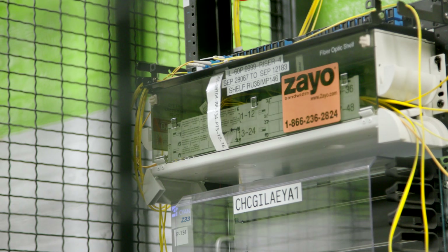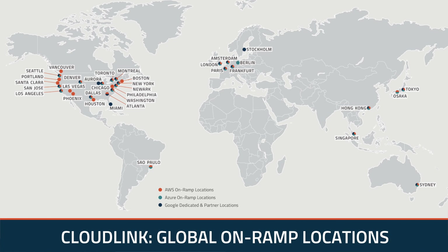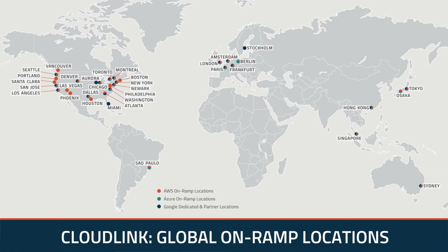CloudLink really amplifies our CCX product because we're able to offer it in many more locations than we'd be able to do on our own. We needed a partner that not only had the platform but also had the connectivity and geographic reach. ZAO had all three of those things. We know that our customers are going to continue to ask for hyperscale clouds. CloudLink really rounds out our CCX capability.